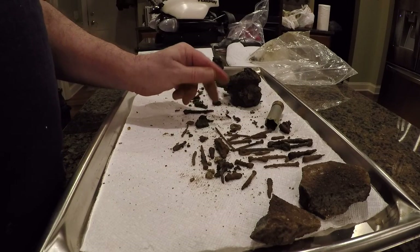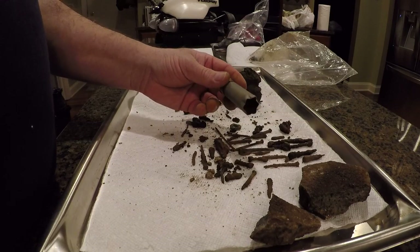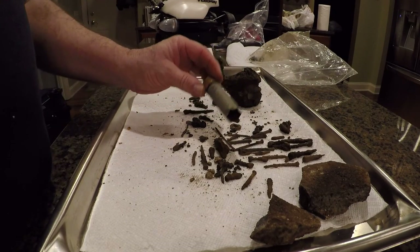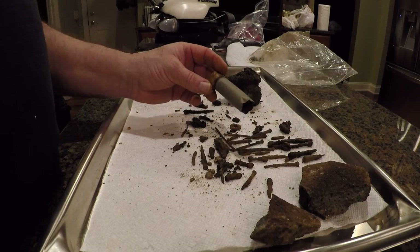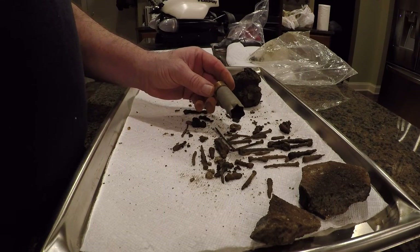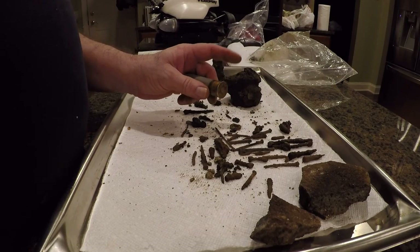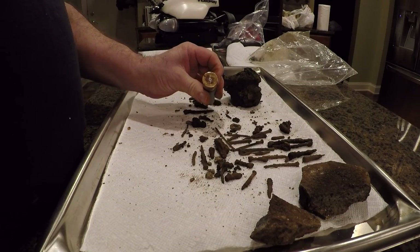Then I found a Kent cartridge that once contained steel shot, probably for duck hunting. Any kind of waterfowl hunting in our area now requires steel shot. I believe this was a 12-gauge, number two steel shot. The magnet picked up the base — normally they're brass, but for some reason this had enough metal that the magnet was picking it up.